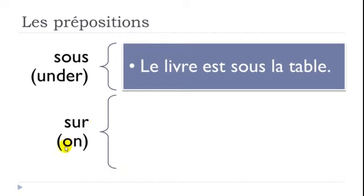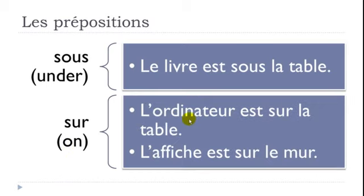SUR means ON. Example: 'L'ordinateur est sur la table' — the computer is on the table. Keep in mind it's also possible to use SUR for a wall — 'L'affiche est sur le mur' — the poster is on the wall. So SUR works for la table or le mur and similar surfaces.